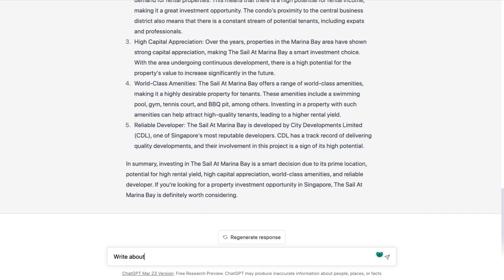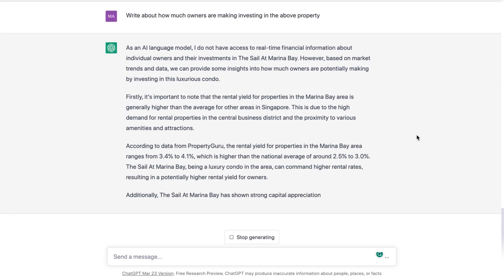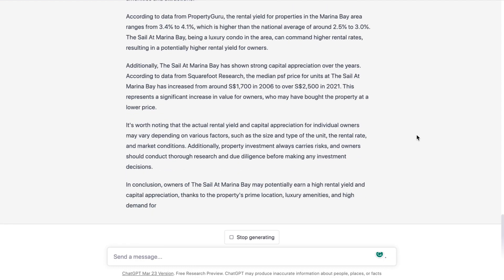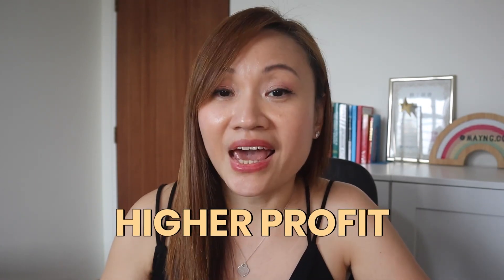I felt that the content didn't really emphasize a lot on how much investors are making, so I would continue my conversation by saying: "Write about how much owners are making investing in the above property." I will read through the whole content and filter through which parts are more suitable to add on to the main content. ChatGPT will not be able to replace 100% of the freelancer's work, but if I'm able to save $1,000 plus on every single client, my profit margin will be much higher and I'll be saving a lot of time by getting results faster instead of waiting for the freelancer.